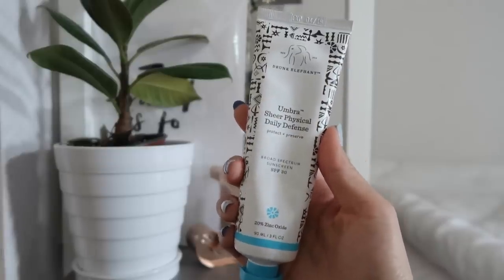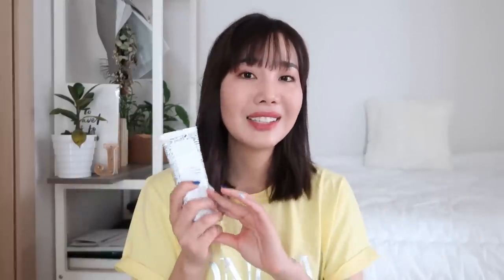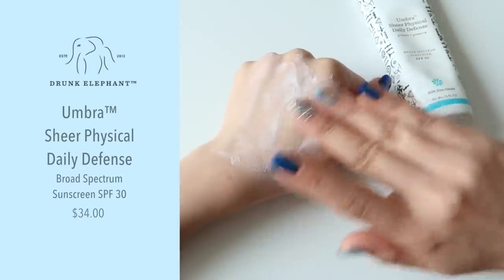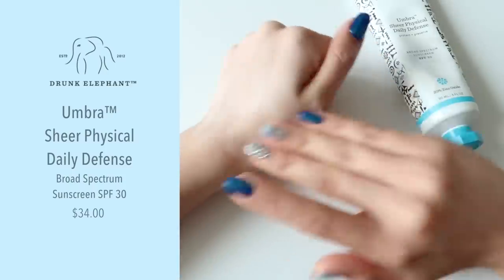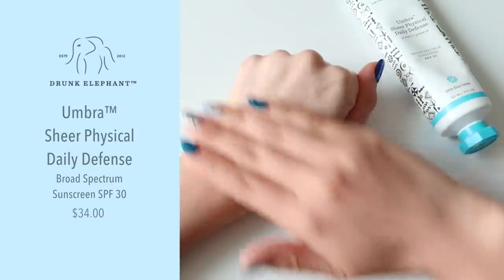Next is the Umbra Sheer Physical Daily Defense sunscreen with antioxidants and SPF 30. Honestly, I don't like this sunscreen - it takes time for my skin to absorb, it feels sticky, and it leaves a white cast. I prefer lightweight sunscreens and sun gels, and this is much thicker. Since I don't like wasting products, I've been using it at the gym in the mornings. There are great reviews on it, but it just doesn't suit my specific skin type.